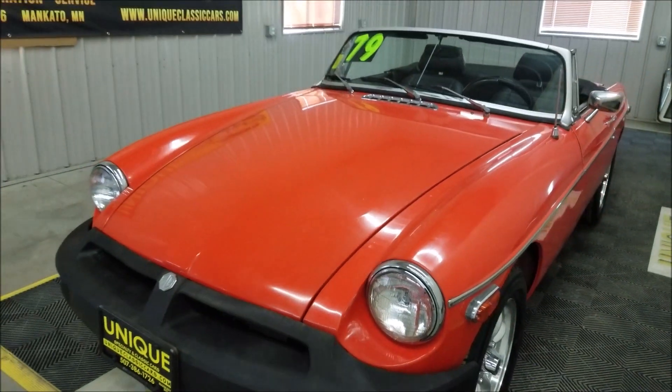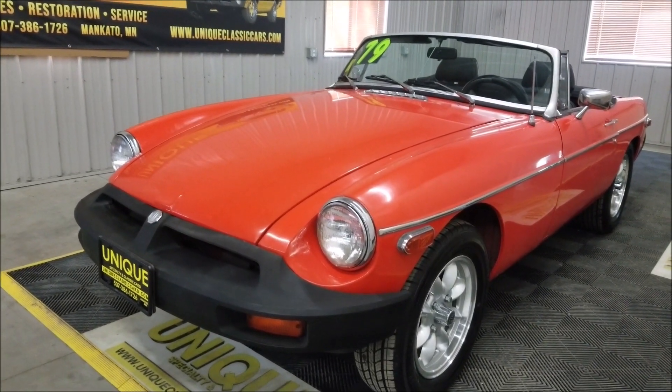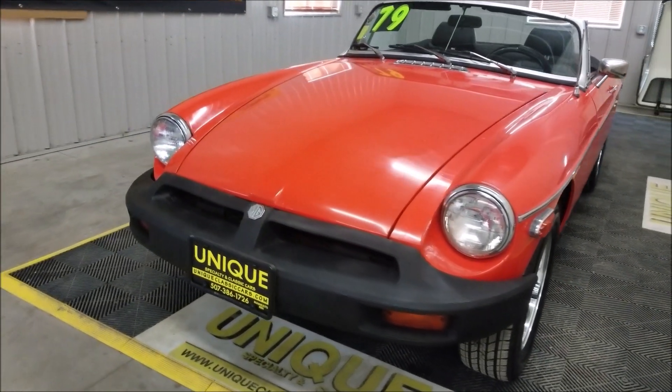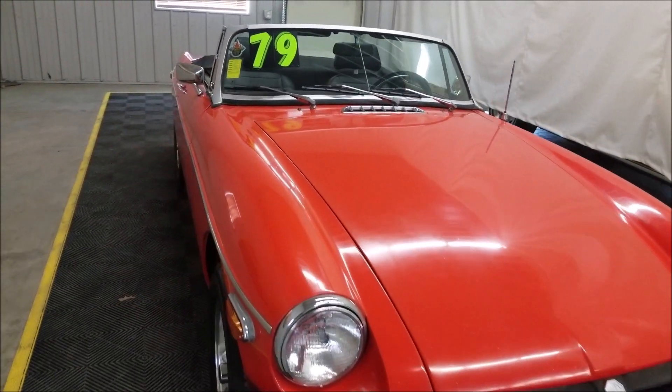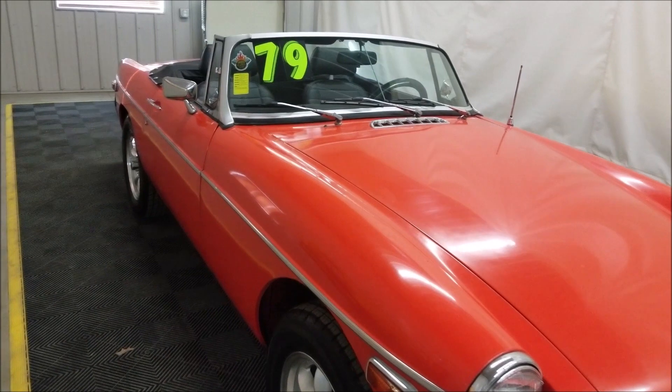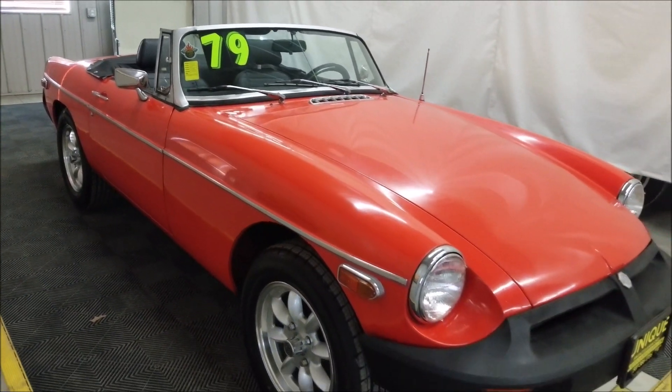The car has obviously been driven. The odometer shows approximately 67,000 miles — can't confirm or deny that, but previous owners stated it, and it very well could be original. These particular cars were made through 1980, so this 1979 is the next to last year of production for the original MG MGB Roadster.